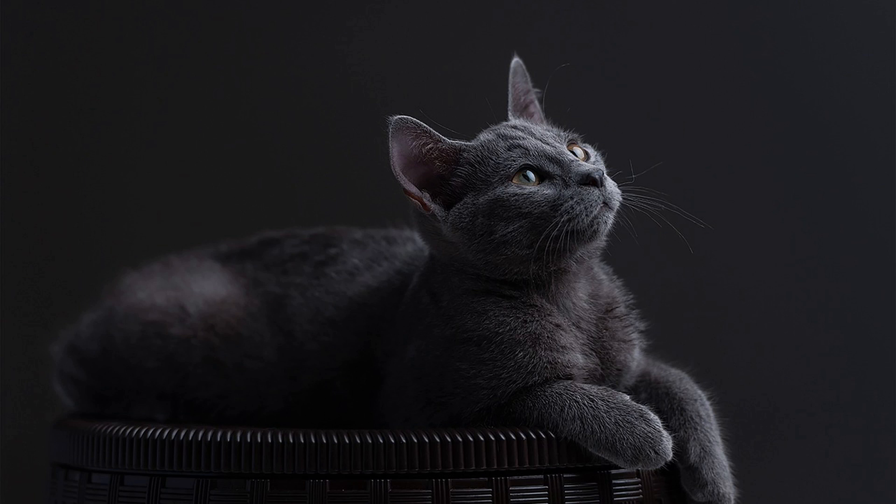Russian blue cats are often touted as being hypoallergenic, making them an attractive option for individuals with allergies. But how true is this claim? Let's delve into the characteristics of Russian blue cats and explore whether they are indeed hypoallergenic.